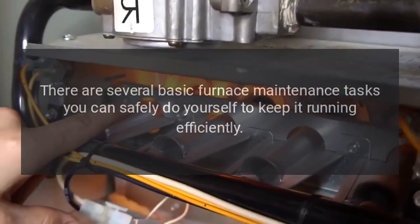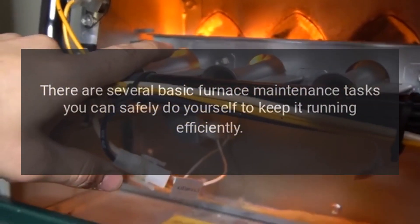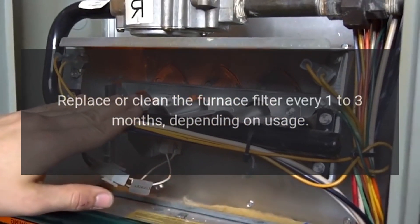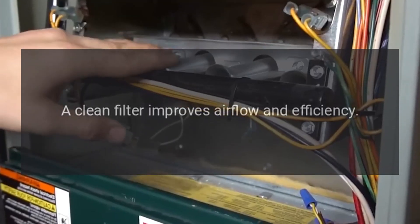There are several basic furnace maintenance tasks you can safely do yourself to keep it running efficiently. Change the air filter: replace or clean the furnace filter every one to three months depending on usage. A clean filter improves airflow and efficiency.